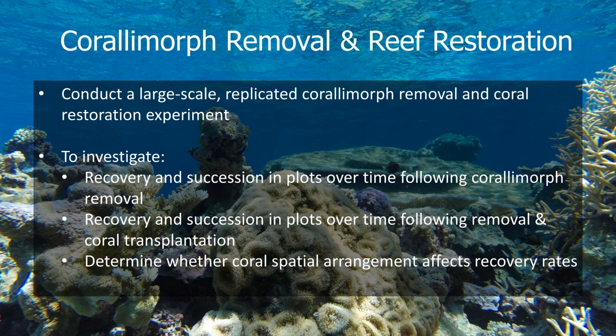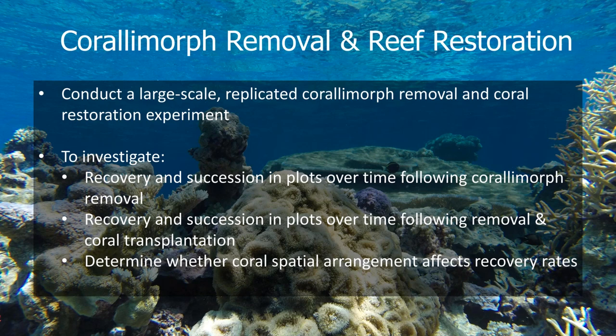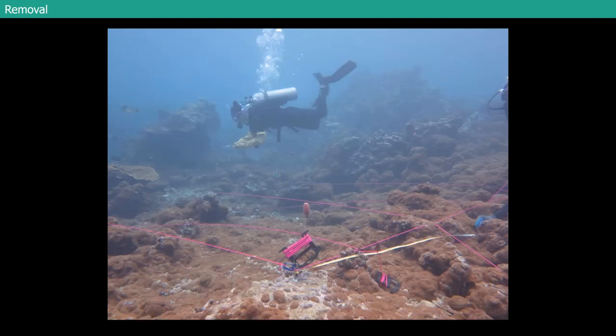We also wanted to determine whether coral spatial arrangement when transplanted in influenced the recovery of the reef. Just a reminder: in 2013, Fish and Wildlife pulled the longliner out of there. This image shows the huge, now empty space where the wreck used to be — about 110 feet long. The area around it is still essentially 100% coral morph. Here I am hovering over one of my big plots — primarily all coral morph along the benthos, with some random big coral colonies that had managed to survive throughout time.